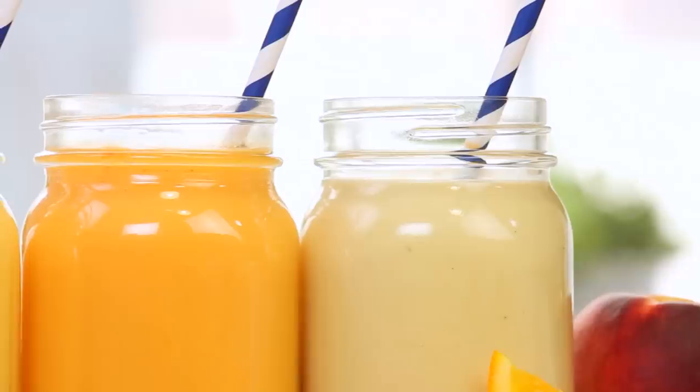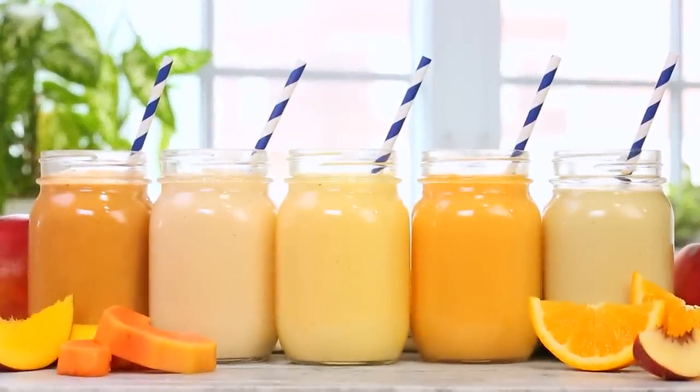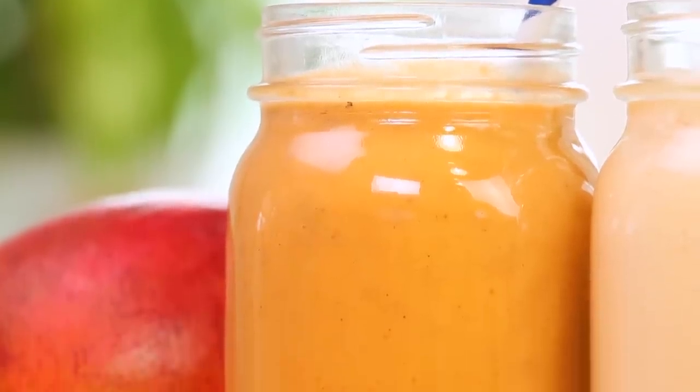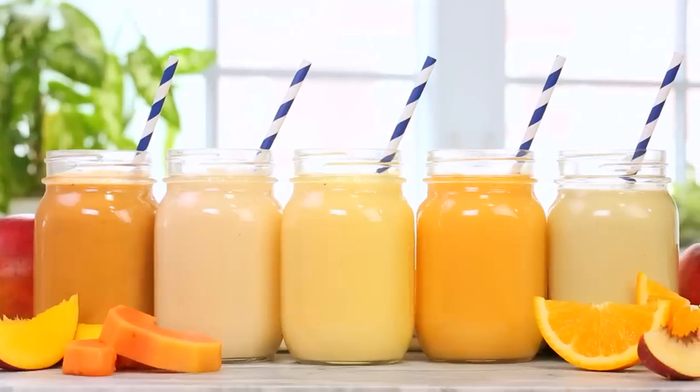Hello lovelies! As you guys know, I am committed to making your mornings run a little more smoothly each day, and the best way to do that, I think, is with breakfast smoothies. So today I've got five new smoothie ideas that I think you are going to love, and let's be honest, they're all inspired by the color of sunshine.